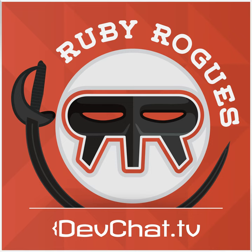This episode is sponsored by Hired.com. Every week on Hired, they run an auction where over a thousand tech companies in San Francisco, New York, and L.A. bid on Ruby developers, providing them with salary and equity up front. The average Ruby developer gets 5 to 15 introductory offers and an average salary offer of $130,000 a year. Users can accept an offer and go right into interviewing or deny them without any continuing obligations. It's totally free for users, and when you're hired, they give you a $2,000 signing bonus. If you use the Ruby Rogues link, you'll get a $4,000 bonus instead. You can also refer someone to Hired and get a $1,337 bonus if they accept the job. Go sign up at Hired.com slash Ruby Rogues.